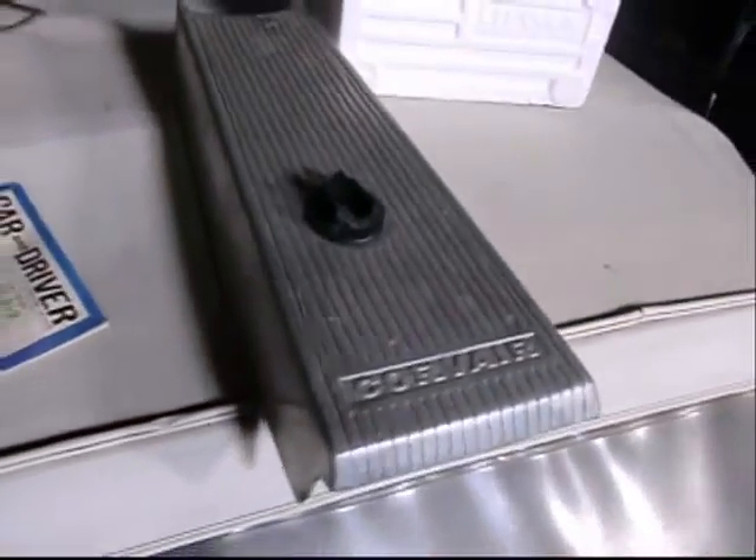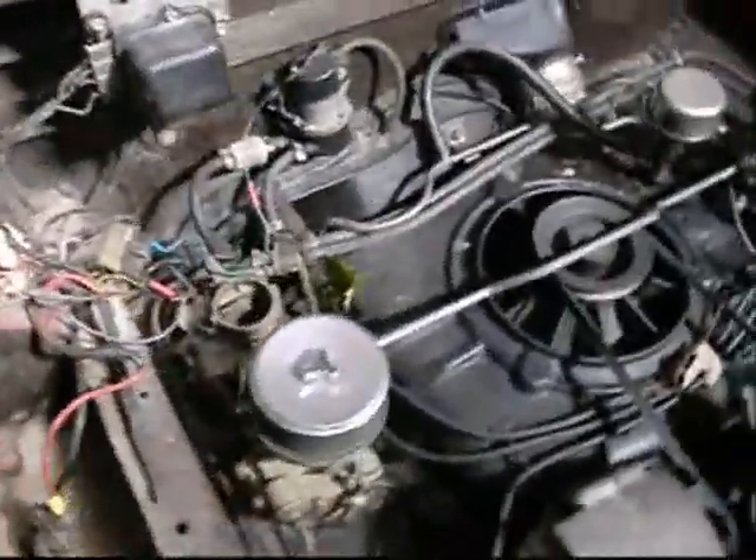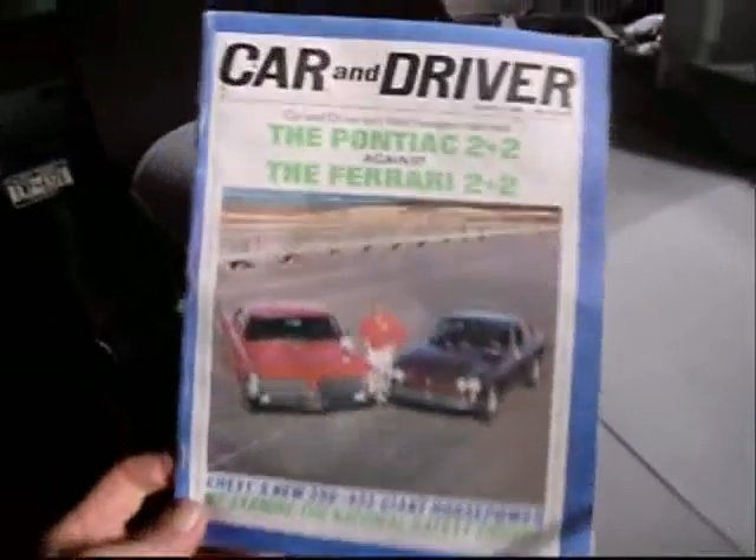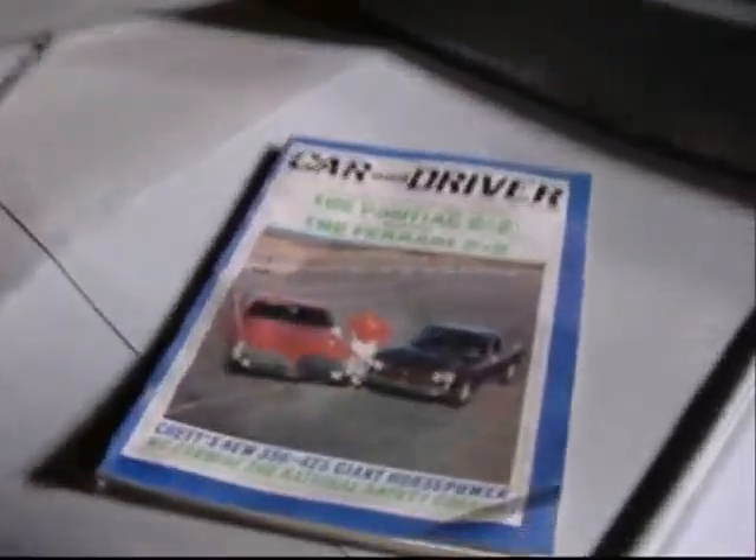Paxton supercharger for a Corvair, AM FM radio for a late model Corvair, and a console for a Corvair. Chrome windshield wipers. 140 clone-style heads on a PG-110. Anyways, I've also got this one magazine sitting on top of the '65 Corvair.